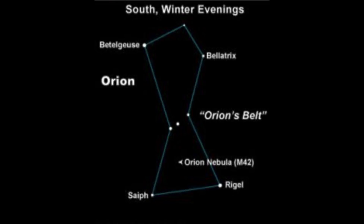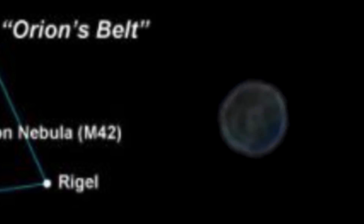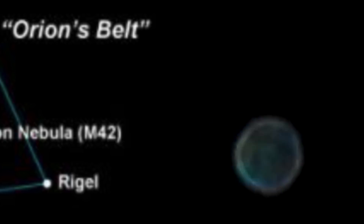And finally, once again using Orion's belt, we find Rigel. You'll see how this one transitions between kind of a white, gray, and blue.